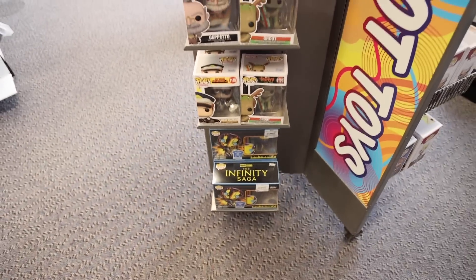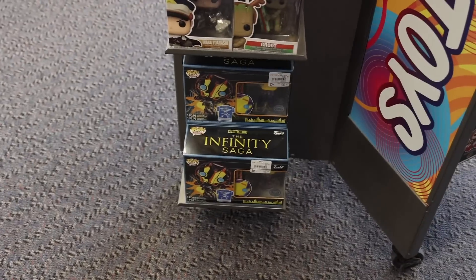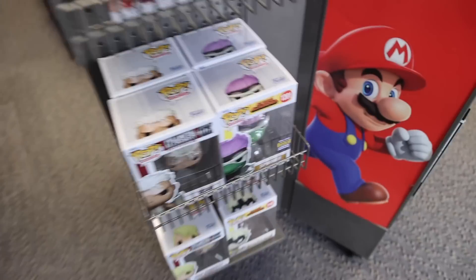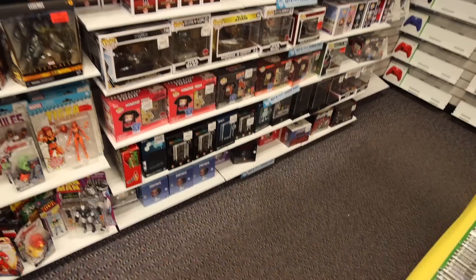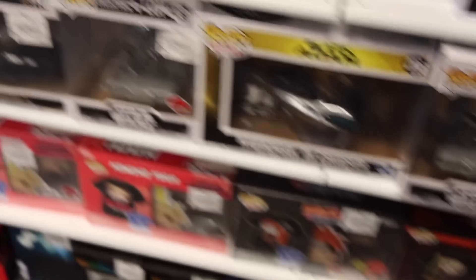The first spot I found at GameStop isn't even the normal Pop section. They've got this little display up at the front with some from Bullet Train and Pinocchio. Down at the bottom are the Infinity Saga t-shirt bundles. And they do have the Glow-in-the-Dark female Titan, which definitely looks neat. A little bit lower, there's Spinner and Scar. In the back, there are t-shirt bundles and some of the Bounty Hunter collection store, which I'm honestly surprised about — especially at $26, since normally they're around $35.